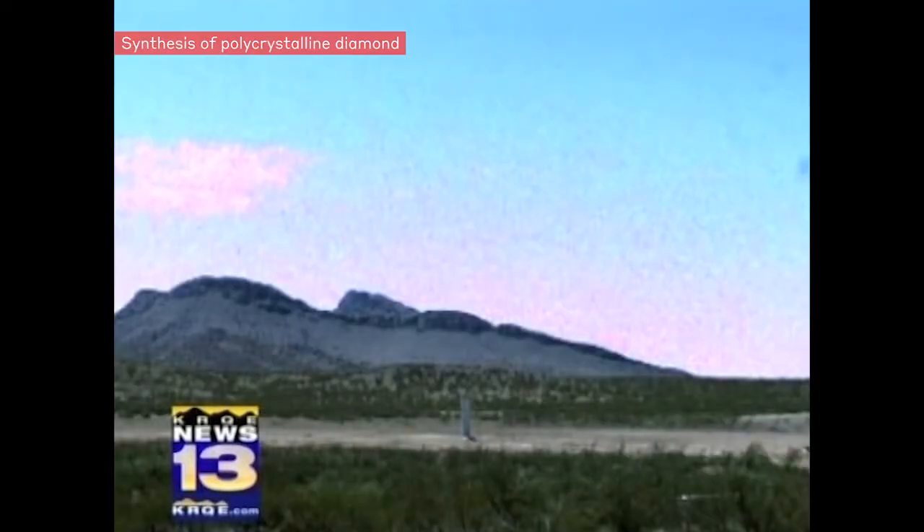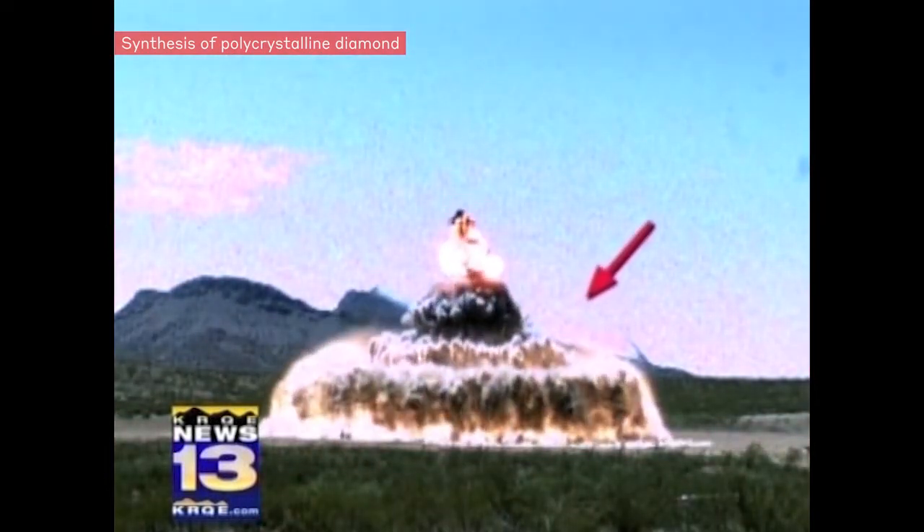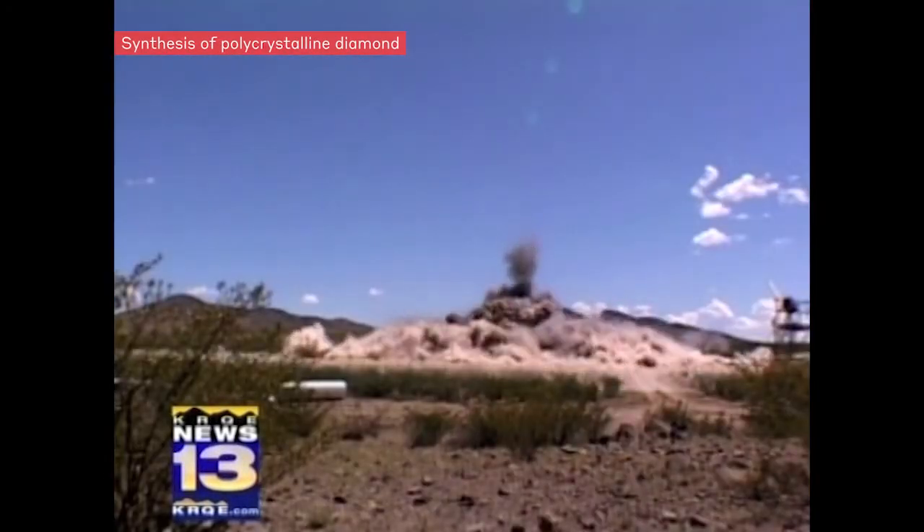You can see the powerful shock waves produced by the explosion in the air and traveling through the ground.